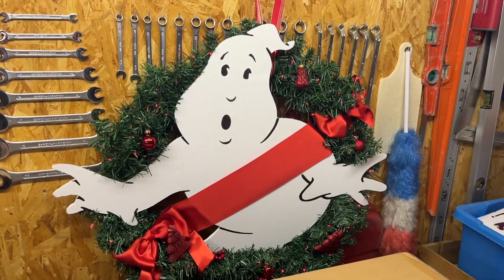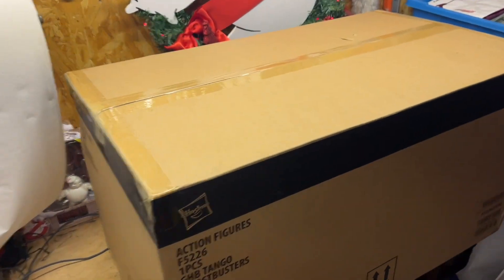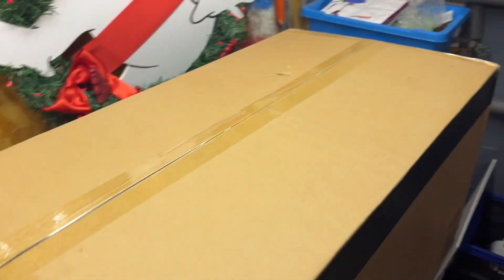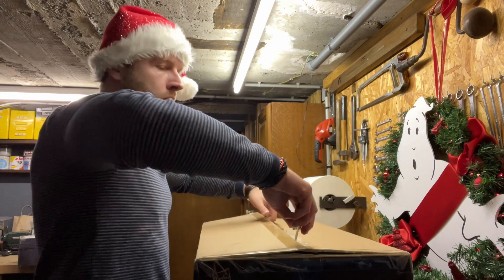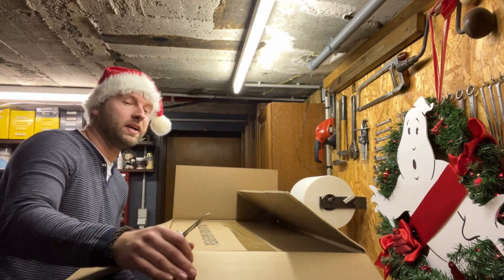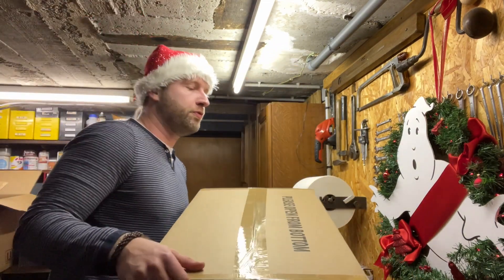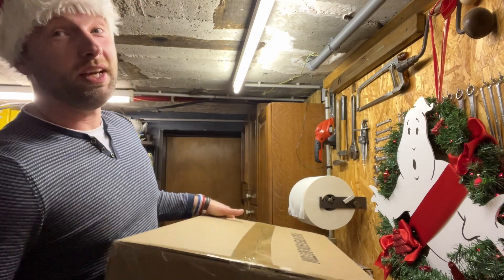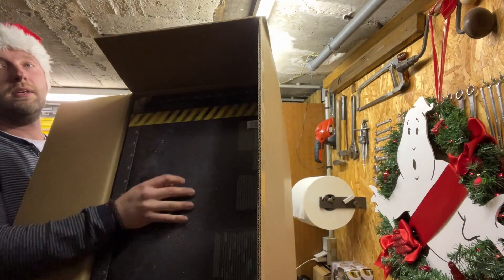Yeah, much better, isn't it? Damn, look at the size of this thing — it's huge! Anyway, let me get my Swiss army knife and let's start. It's a shipper box inside another shipper box — that's crazy! It says 'please open from bottom.' This thing is extremely heavy. Geez, oh my god, look at this.